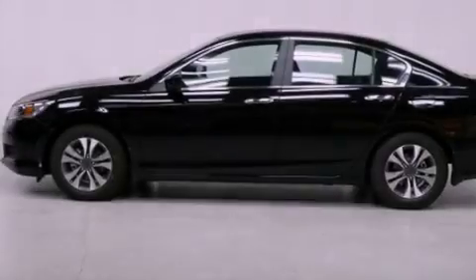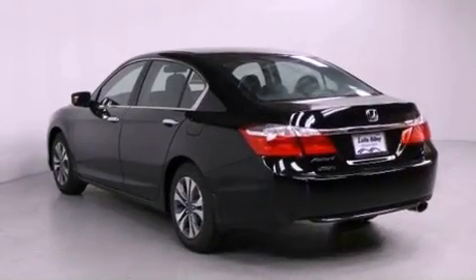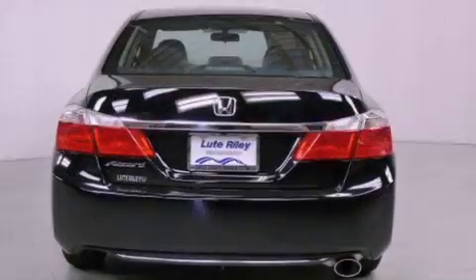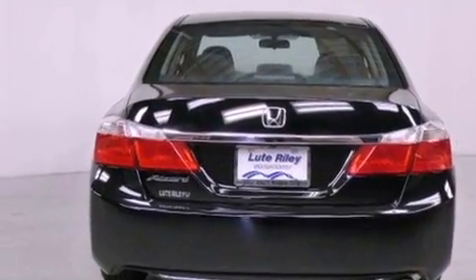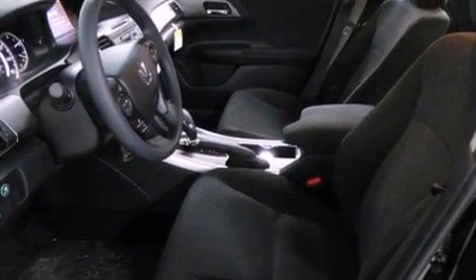All of the following features are included: cruise control, a rear window defroster, a keyless entry system, a CD player, a passenger side vanity mirror, a security system, traction control, an anti-lock braking system, speed-sensitive wipers, and an automatic climate control system.